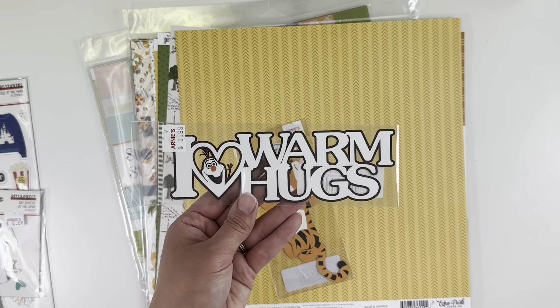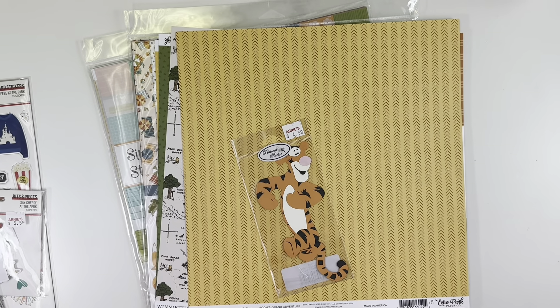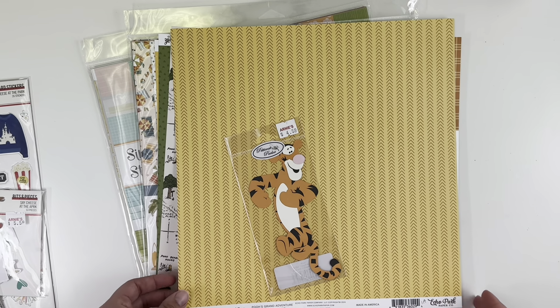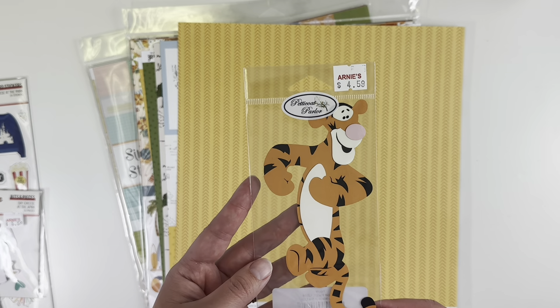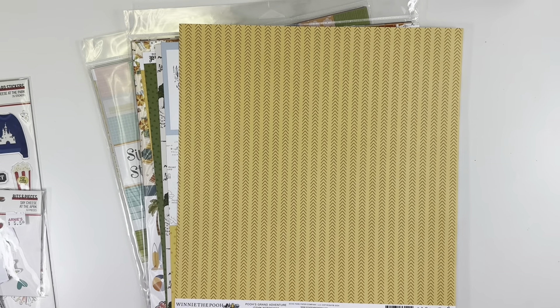A couple other die cuts I got: I love 'Warm Hugs' — for when we met Olaf, I thought that would be a really cute title. And on my most recent trip in April, we met Tigger and Winnie the Pooh. I knew this collection had just come out, so I snatched up some of them. I got Tigger to go along with that layout — just adorable, again from Petticoat Parlor.